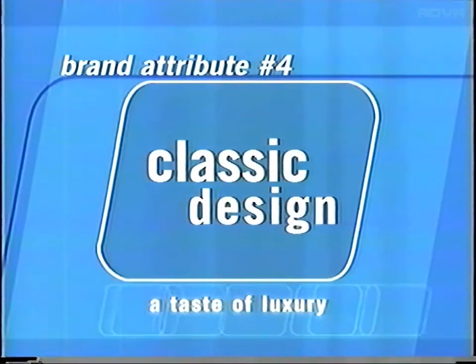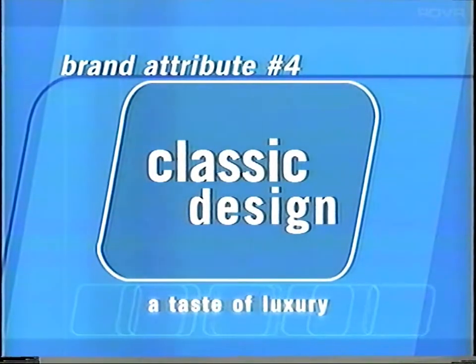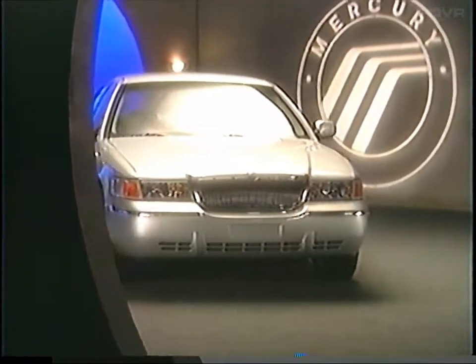Finally, we have a classic and enduring design. This is an elegant automobile. Its smooth, clean lines convey the precise image prospects in this segment expect from a full-size automobile — a taste of luxury. Now it's time to let BJ Killeen give us an in-depth look at the features and benefits that make the 2001 Grand Marquis such an exceptional value.